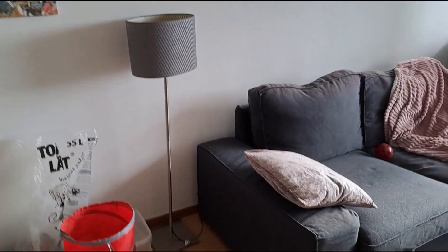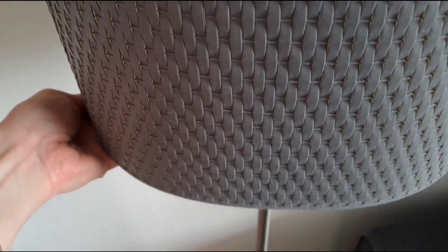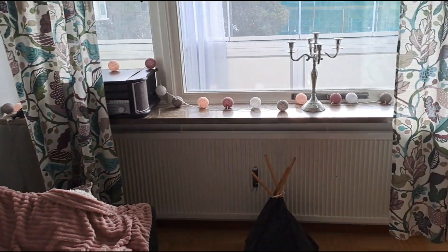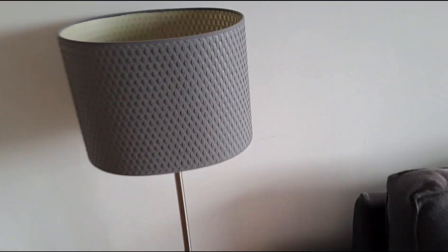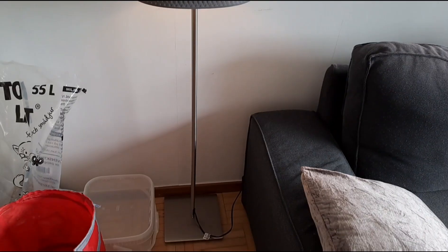And here I put the floor lamp. So if you want to watch a movie in here or something like that in the evening, it will be like a nice light. I didn't want to put it in there because there I have this light, so I put it here. It's kind of small but it doesn't matter — and it actually works. I had a light bulb to put in there, so it works.